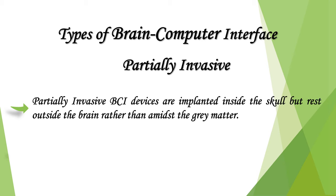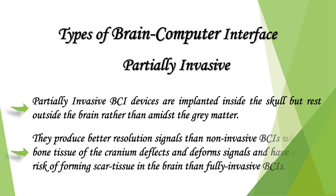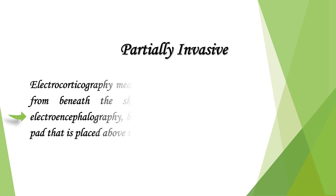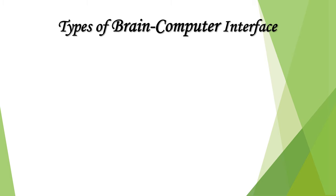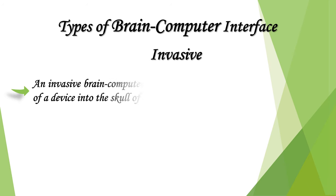Partially invasive BCI devices are implanted inside the skull but rest outside the brain, rather than amidst the gray matter. They produce better resolution signals than non-invasive BCIs, where the bone tissue of the cranium deflects and deforms signals, and carry a lower risk of forming scar tissue than fully invasive BCIs. Electrocorticography measures the electrical activity of the brain from beneath the skull, similar to non-invasive EEG, but with electrodes embedded in a thin plastic pad placed above the cortex beneath the dura mater.